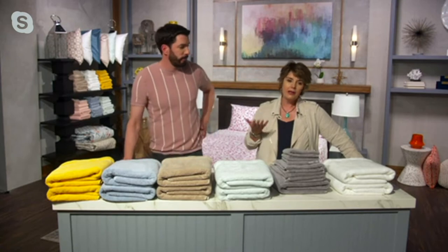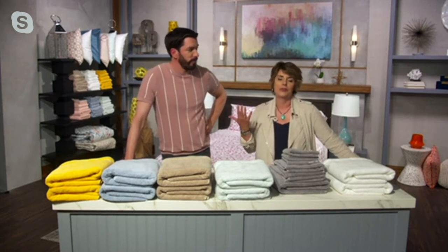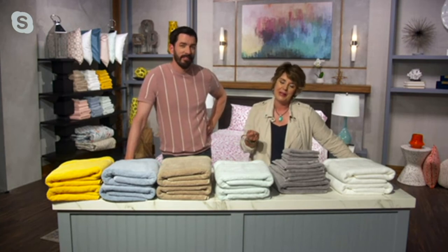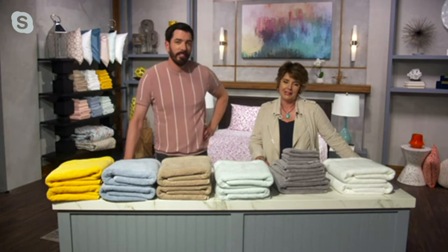Usually when you think of towels, it's like, oh, I hope I get a couple years out of them because I know over time they're just going to not be what they once were. We're the complete opposite. These towels feel great when you get them and then they just keep getting fluffier and softer and better over time. That all goes back to that hydrocotton technology.